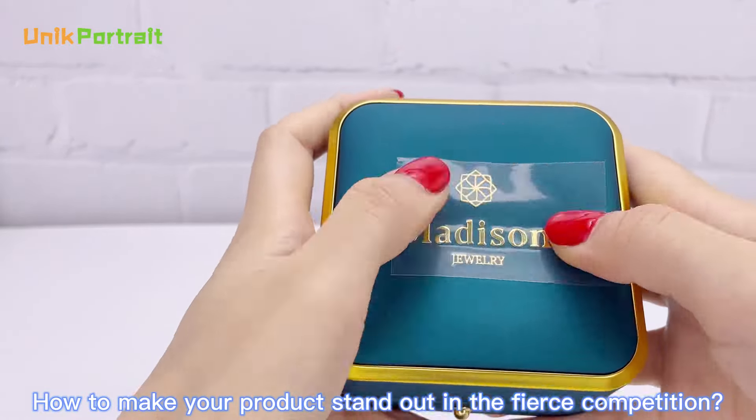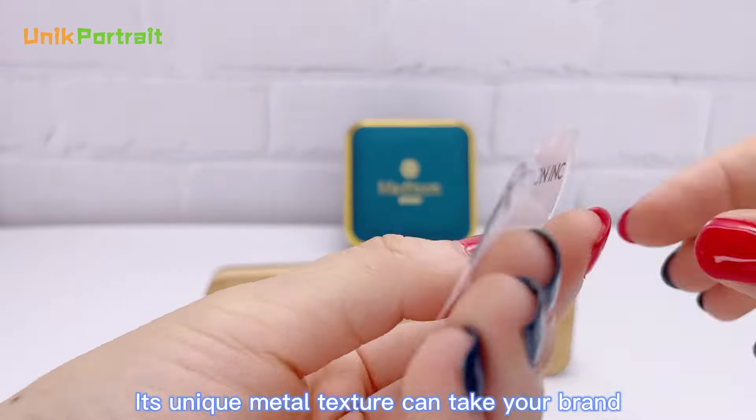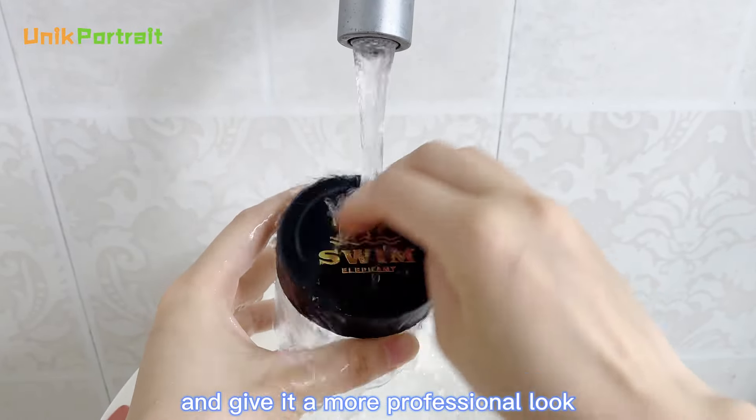How to make your product stand out in the fierce competition? Our metallic labels can help you well. Its unique metal texture can take your brand to the next level of luxury and give it a more professional look.